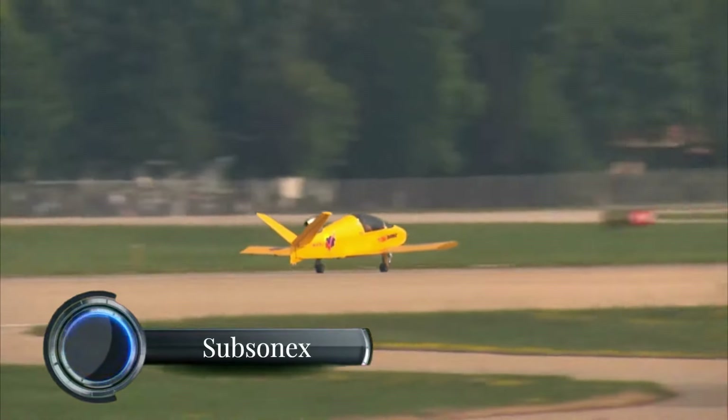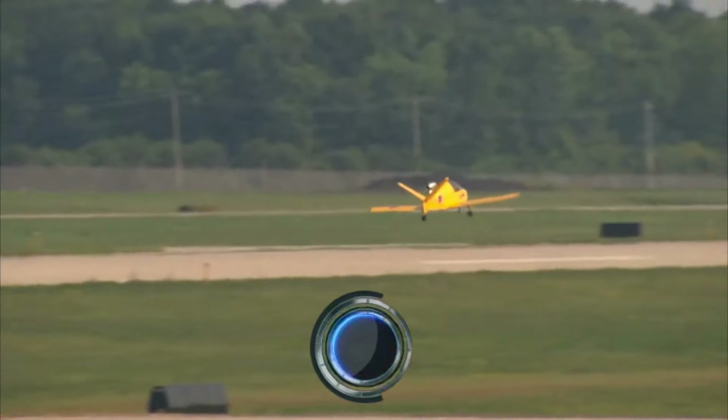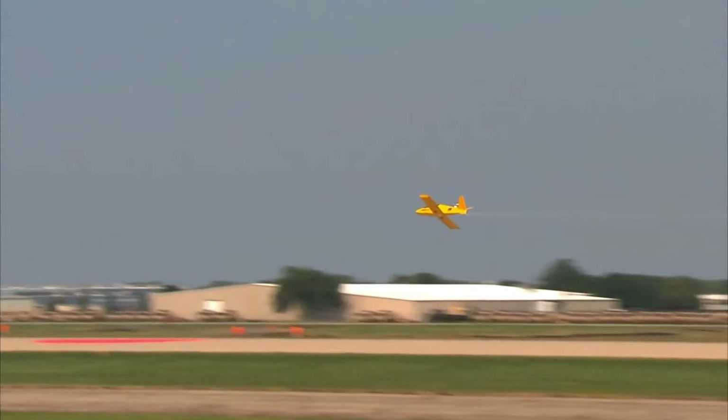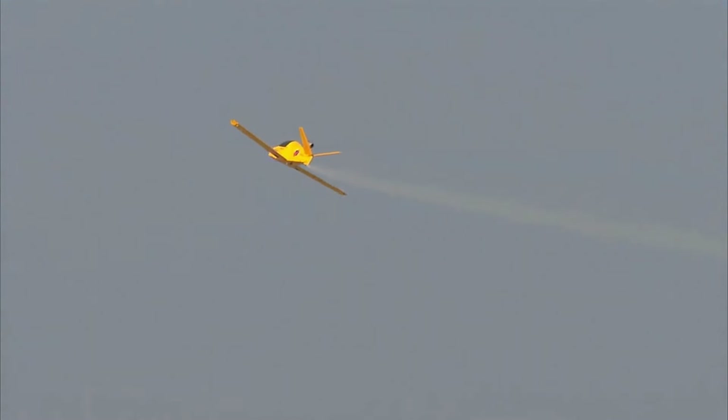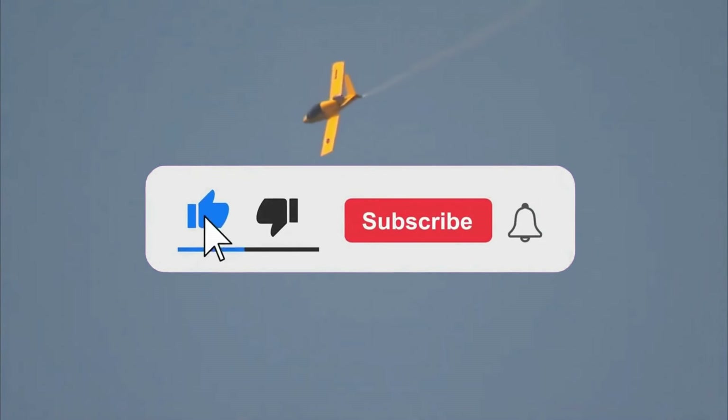The SubsonX JSX2, developed by Sonix Aircraft, is a small, single-seat personal jet in the microjet category. It's powered by the PBS TJ-100 turbojet engine, delivering 247 pounds of thrust, which enables this jet to reach a maximum speed of around 300 miles per hour (480 kilometers per hour) and a service ceiling of 24,000 feet.